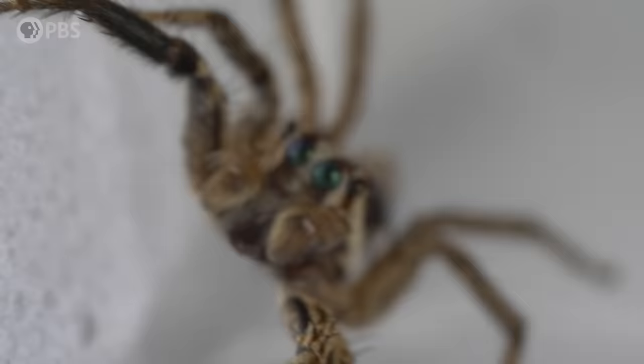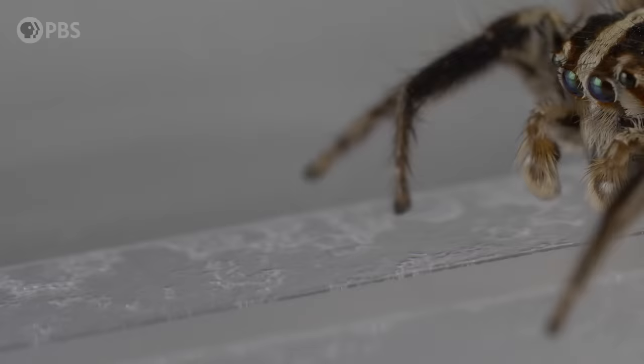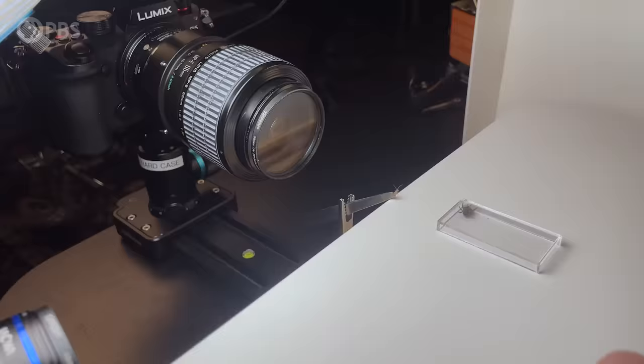Most spiders have eight eyes — it's like the second thing you learn after spiders have eight legs — but most types of spiders don't actually rely on vision as their number one sense. They detect vibrations using tiny hairs, or they smell chemicals in their environment. But vision is number one for jumping spiders. It's what makes them such deadly hunters. And we're about to put that to the test with this little cricket. The idea is that this spider is going to eat this cricket and we're going to get the pounce in slow motion.